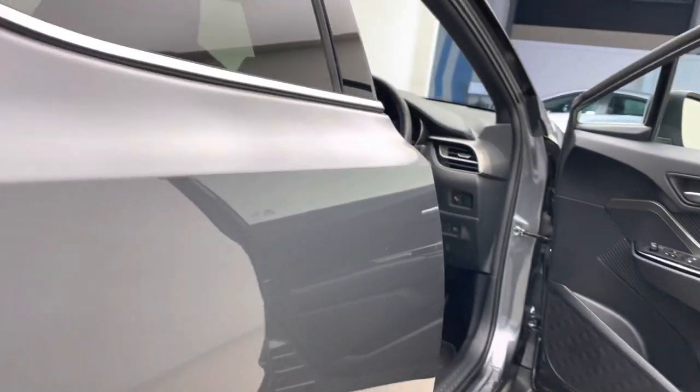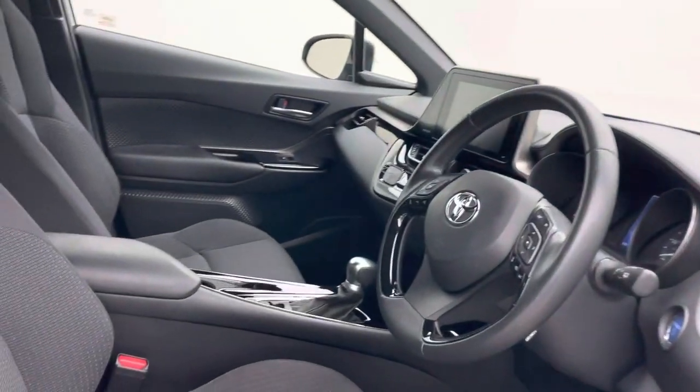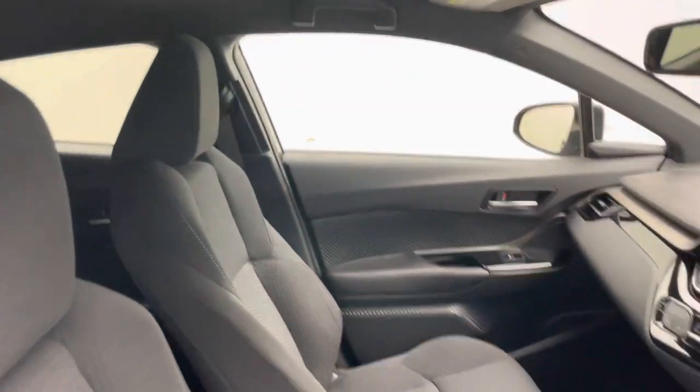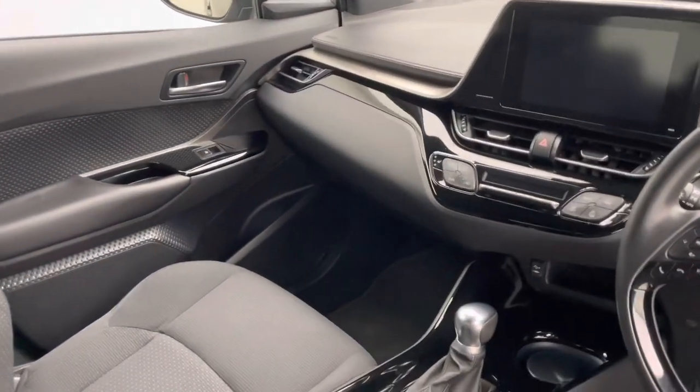Coming inside the vehicle, you'll see cloth upholstery in the poolstream trim — nicely presented throughout. We've got heated front seats, which is a great feature, and all your infotainment display is right there as well.